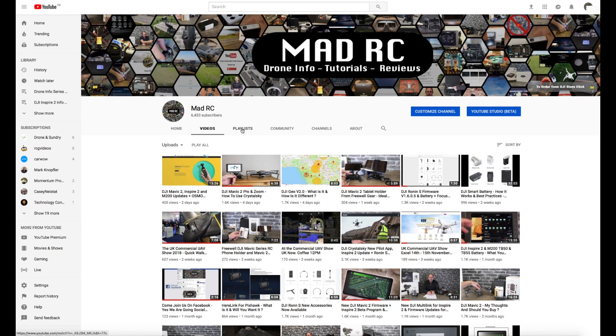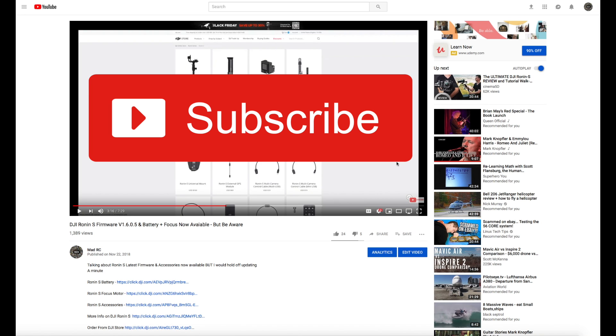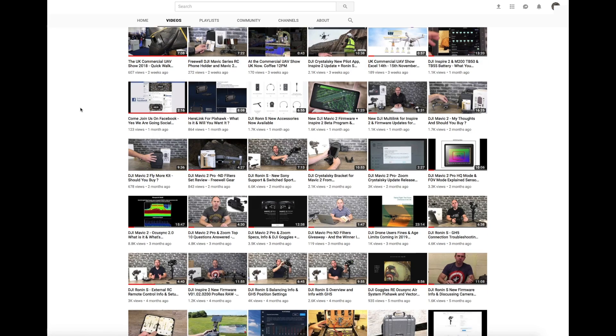We've also got them separated into playlists to help you navigate to the ones that might be relevant for you. There are links to the products we talk about in the description for each video — I would really appreciate it if you are going to buy a product, if you would do so via those links, as it allows us to keep buying products to talk to you about. Thank you for watching and I'll do another video again soon.